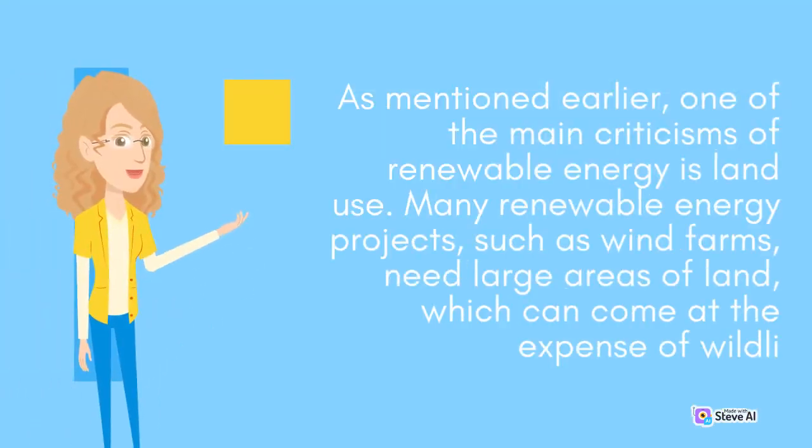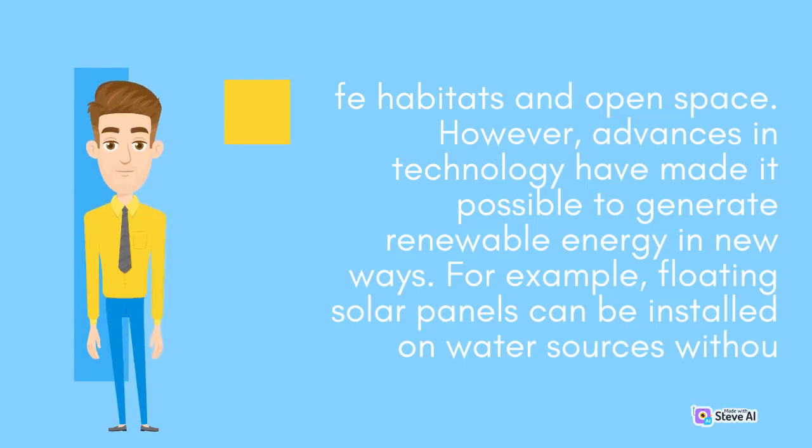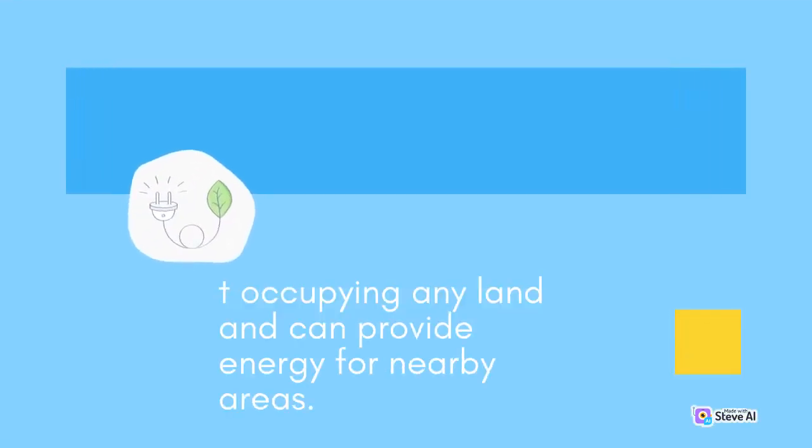As mentioned earlier, one of the main criticisms of renewable energy is land use. Many renewable energy projects, such as wind farms, need large areas of land, which can come at the expense of wildlife habitats and open space. However, advances in technology have made it possible to generate renewable energy in new ways. For example, floating solar panels can be installed on water sources without occupying any land and can provide energy for nearby areas.